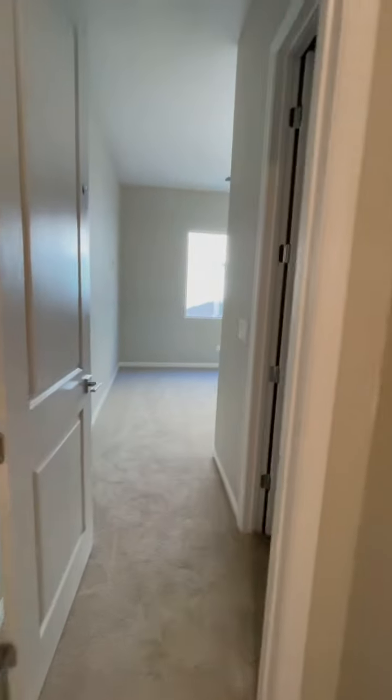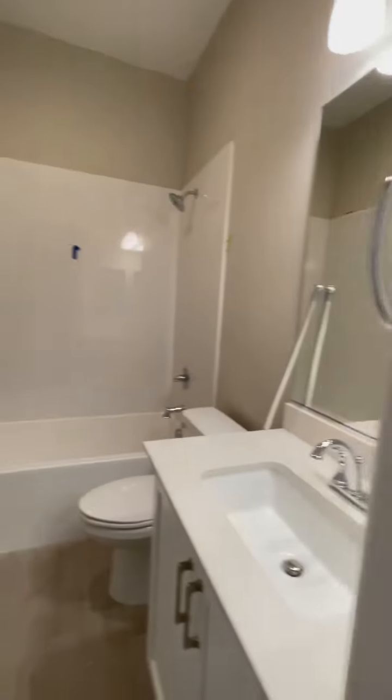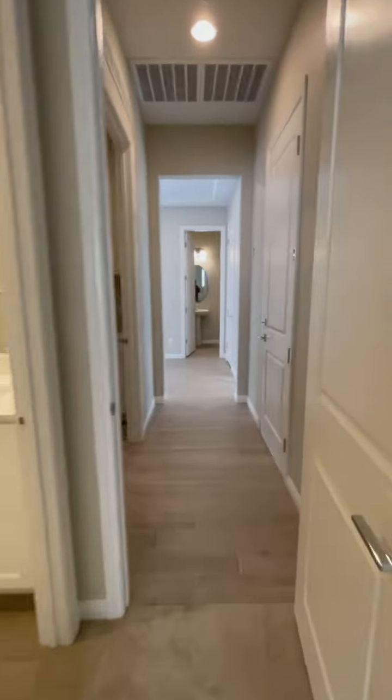Here's another room. It has a full bath too. So this is another bedroom with a full bath. That's the closet. Beautiful house.